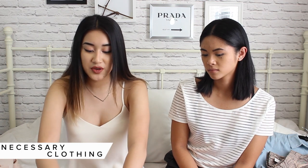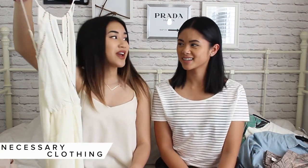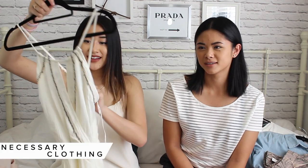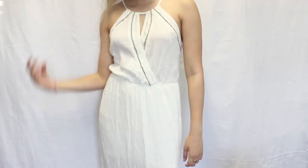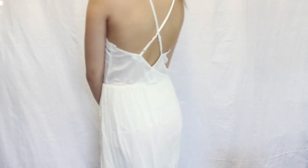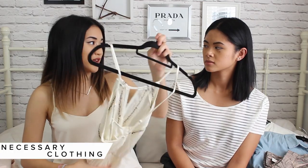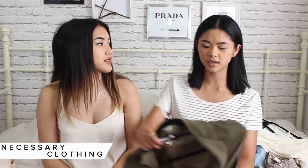The first pick is this maxi dress. I've been really loving summer dresses lately. I love how this one looks — it's super flowy, has a little detail on the front, and I love how the back kind of crisscrosses. It's actually the perfect length for me.